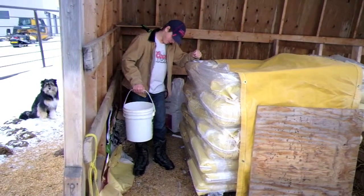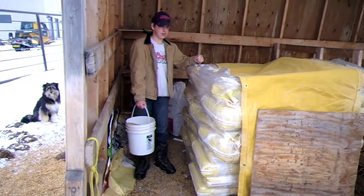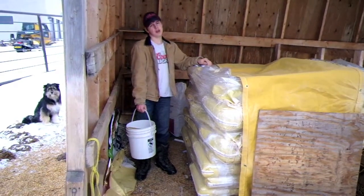I feed him 2 of these a day, which are 15 pounds each, so it's 30 pounds a day.